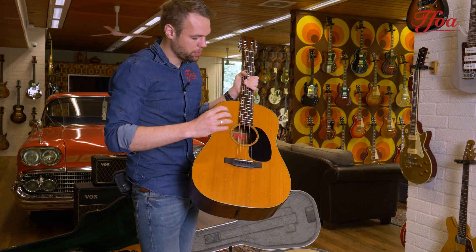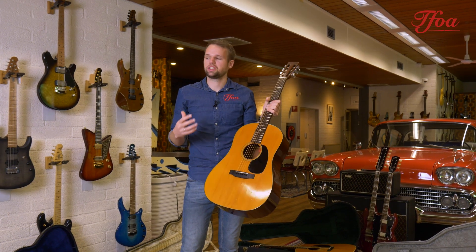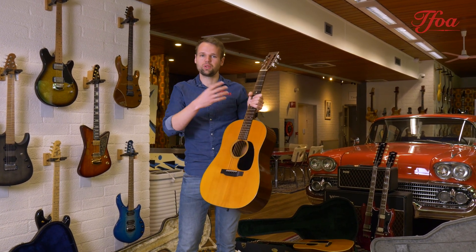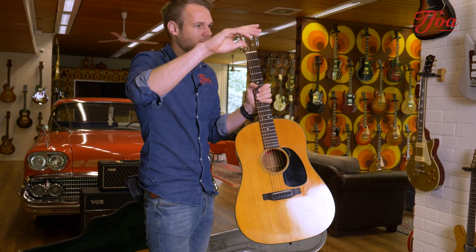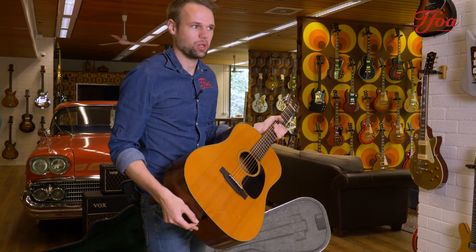The basses are super heavy and the trebles are super nice. It's really interesting because it's not necessarily a strummer — even though it's a big dreadnought you can strum on it no problem — but especially when you fingerpick it, the basses go so deep and the trebles lay on top really nicely. It's a really interesting sound. I can talk about it all I want but I think it's just best to watch the video of this one.